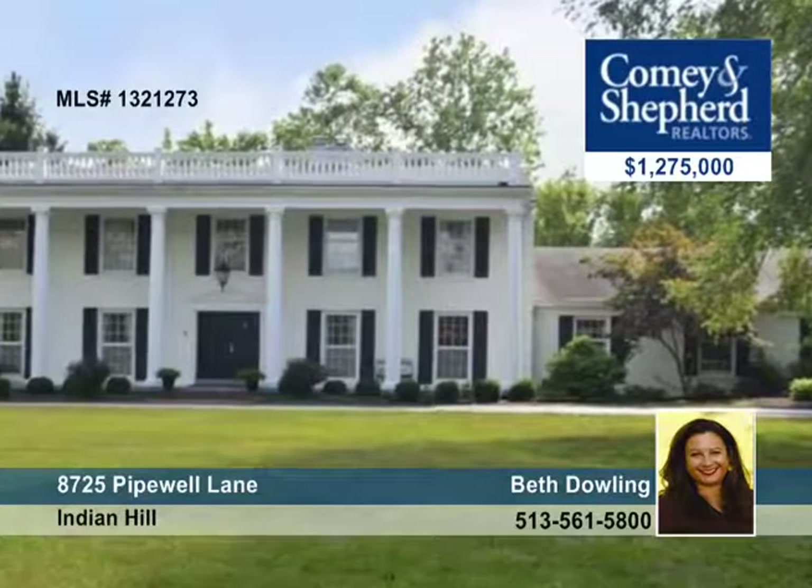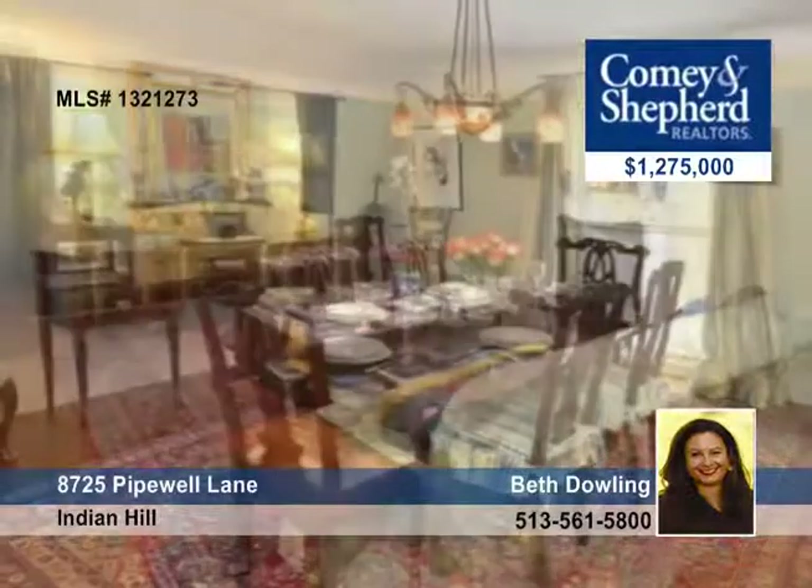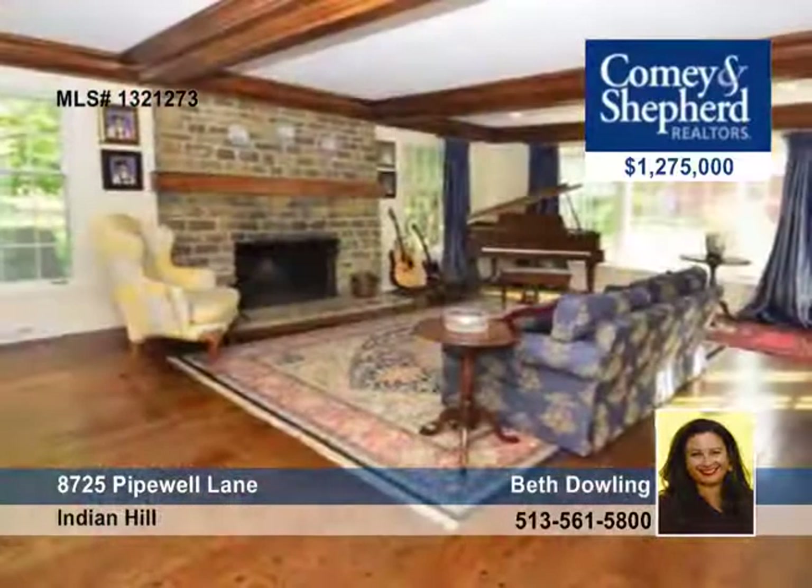Enjoying a prestigious location, this five-bedroom, four-bath home sits beautifully on a flat five-acre lot with riding access to trails. It's recently renovated with hardwood floors throughout, a gorgeous kitchen, woodwork, and stone fireplaces.